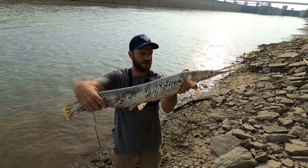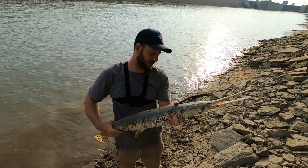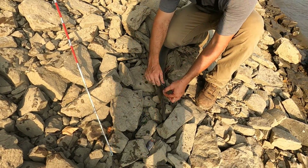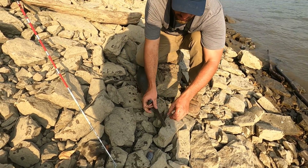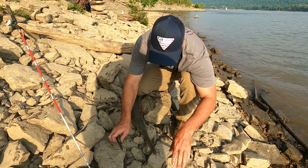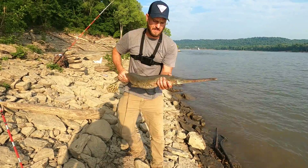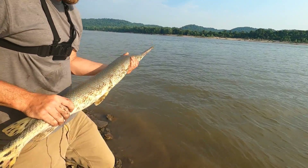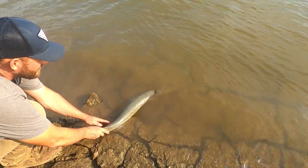That right there is an amazing gar. They're really fun to catch — they're kind of an unwanted species but they're fun. I believe this is a long nose gar. Spotted gar and long nose gar are similar, and then there's short nose gar and alligator gar. He swallowed the hook so we had to cut it, but we'll get him back in the water. Hopefully that hook will rust out — he should be fine, these gar are resilient. There he goes. Adios amigos.